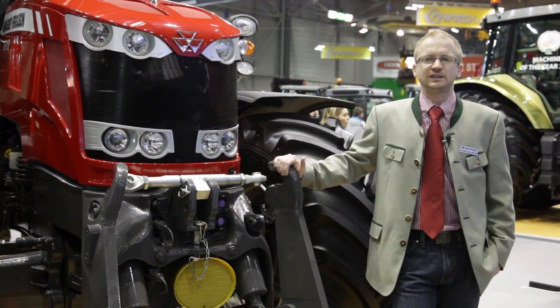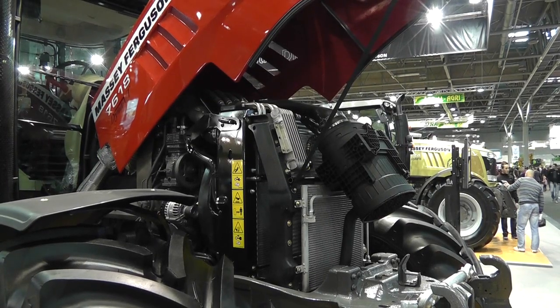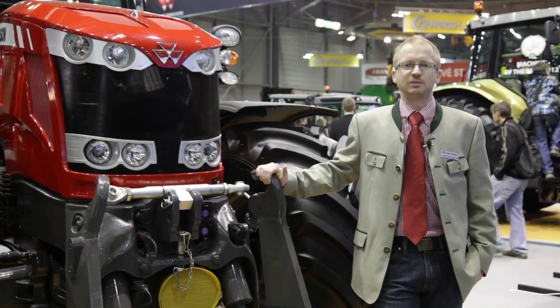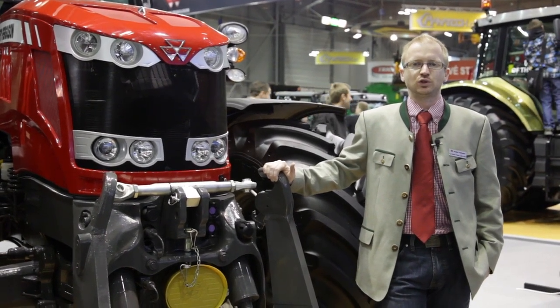Das Herzstück dieser neuen Traktoren sind die AGCO SISU-Motoren, bekannt für ihre Langlebigkeit und den geringen Kraftstoffverbrauch. Um den Emissionsrichtlinien gerecht zu werden, sind diese Motoren mit einem SCR-System ausgestattet. Dieses SCR-System ermöglicht den geringeren Kraftstoffverbrauch und ist absolut wartungsfrei.